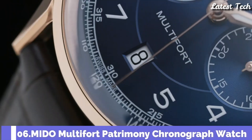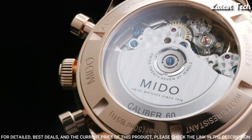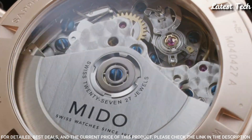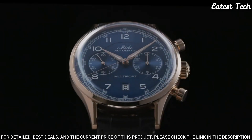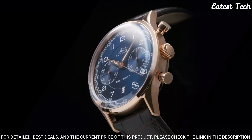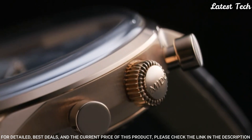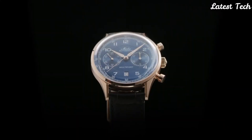Number 6: Mido Multi-Fort Patrimony Chronograph Watch. This exceptional Swiss watch is a tribute to the brand's oldest and most iconic chronograph, the multi-chrono from 1937. It has a domed dial placed under a sapphire glass box crystal and is equipped with a tachymeter scale. At the heart of the chronograph, the caliber 60 automatic movement. Case material: stainless steel with rose gold PVD coating. Thickness: 15.2mm. Case length: 42mm. Water resistance: 50m.